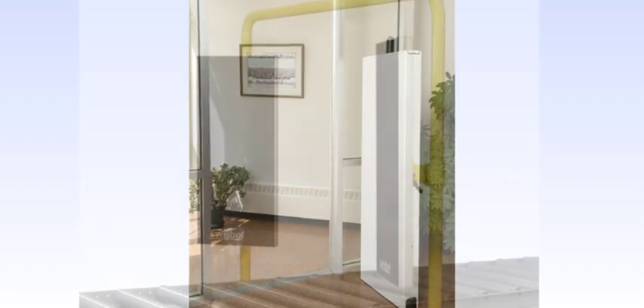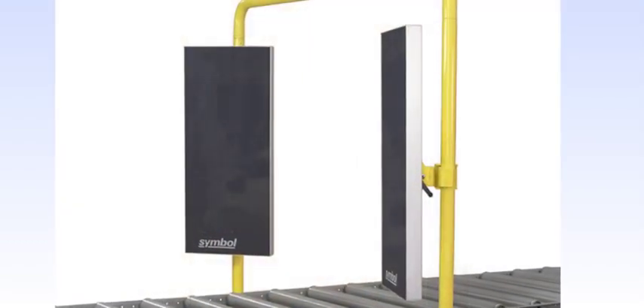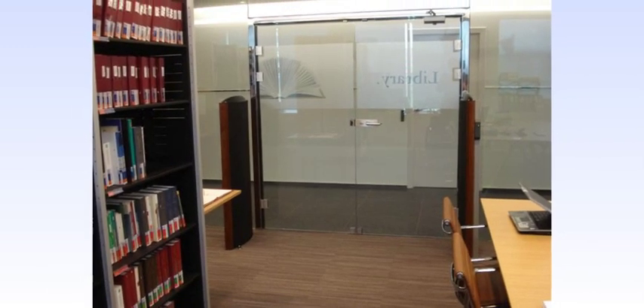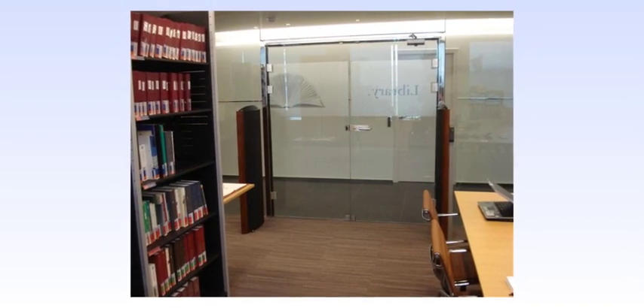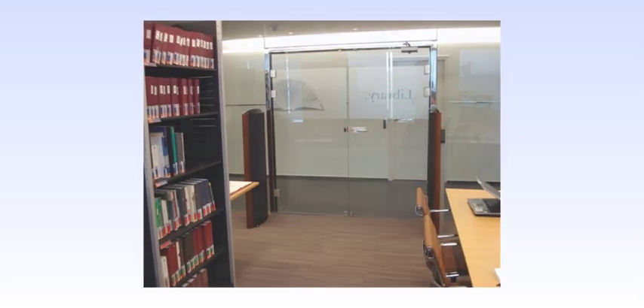Deployment locations include interior doorways, process choke points, and high-traffic areas. Fixed RFID infrastructure can provide increased inventory accuracy, automated tracking of asset location within the facility, and automated observations and alerts of assets entering and leaving the facility.